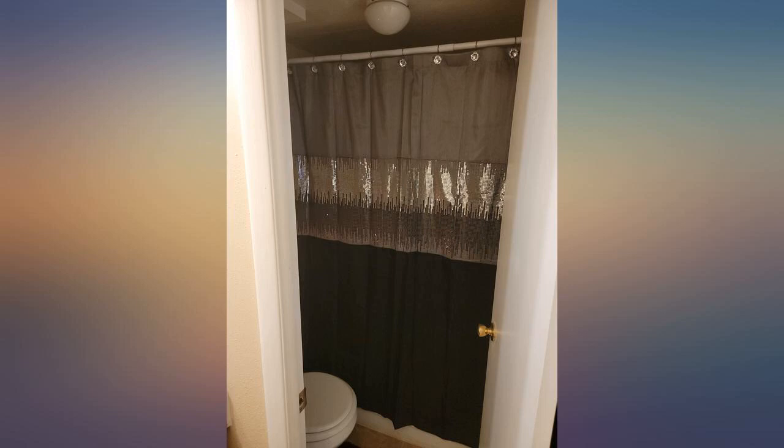Beware that it's a little thin and kind of sheer. I don't know if that'll be a problem for others, but it's totally okay with me since I have a very thick shower liner behind it.